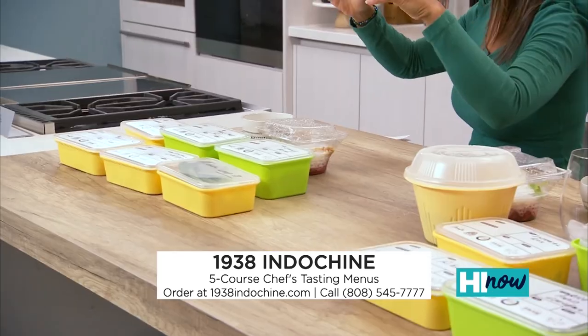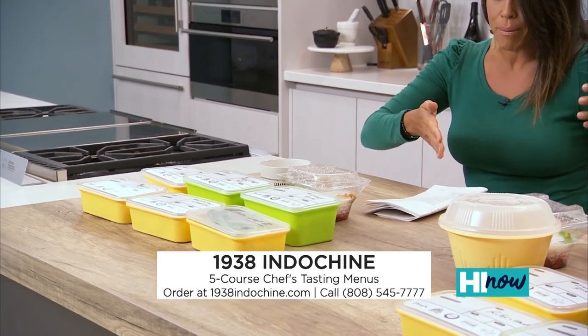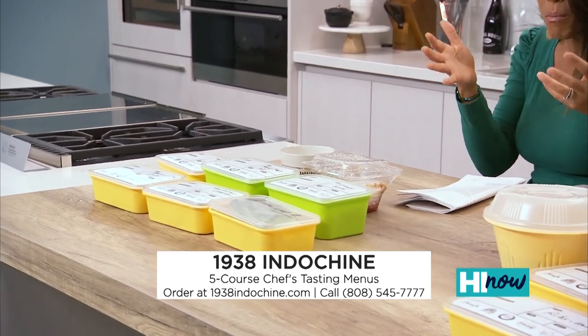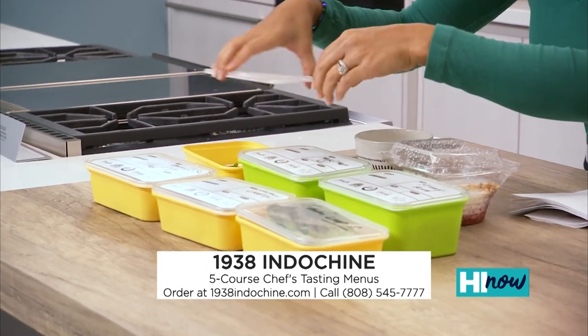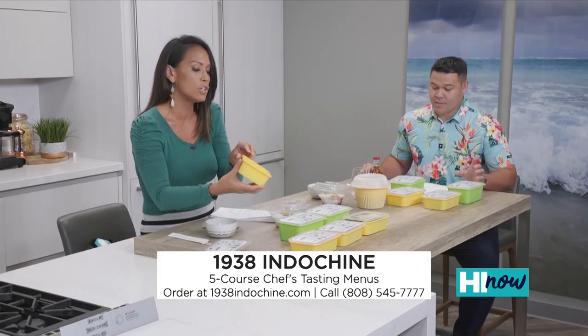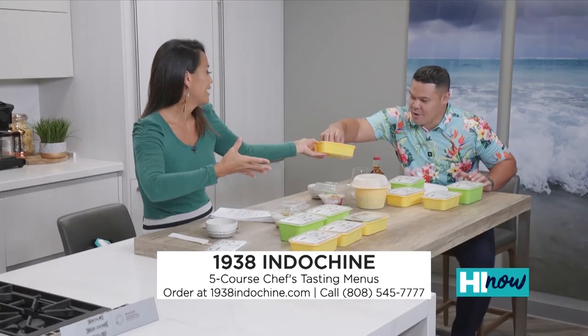It's a perfect menu for two. Menu A features colonial crab cake, Laotian chicken lop, morning glory, chop chay, and Vietnamese pork chop — it feeds two people. This food is so amazing. Look how cute these little crab cakes are. They're all packaged nicely, ready to go.